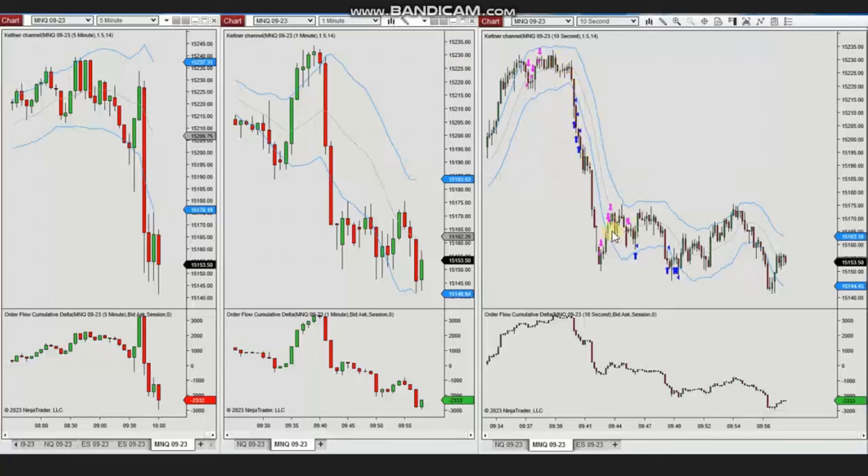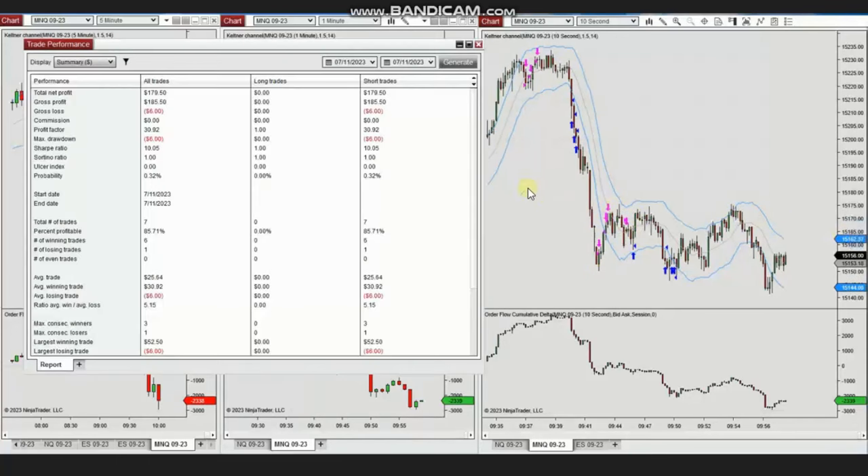The exits are shown here. That was Setup B, and with Setup T he took several other pullbacks. We see the result of the day, which was positive, showing a profit factor of around 31.